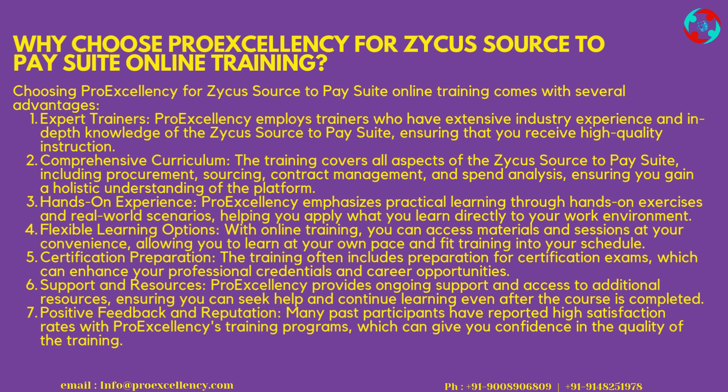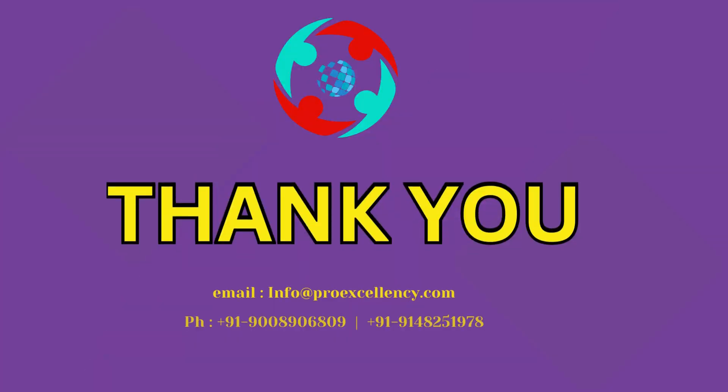Positive Feedback and Reputation: many past participants have reported high satisfaction rates with ProExcellency's training programs, which can give you confidence in the quality of the training. Thank you.